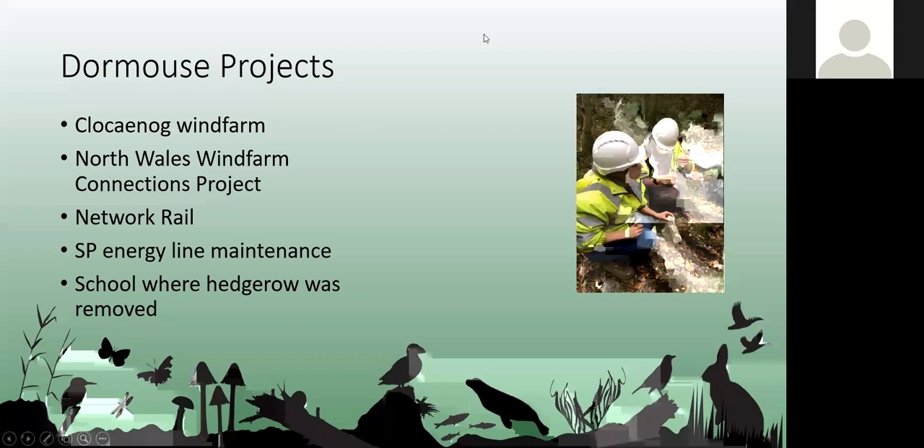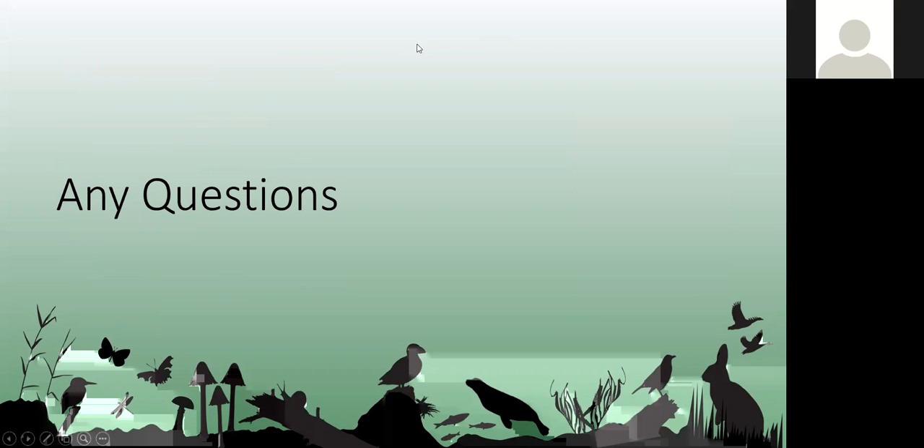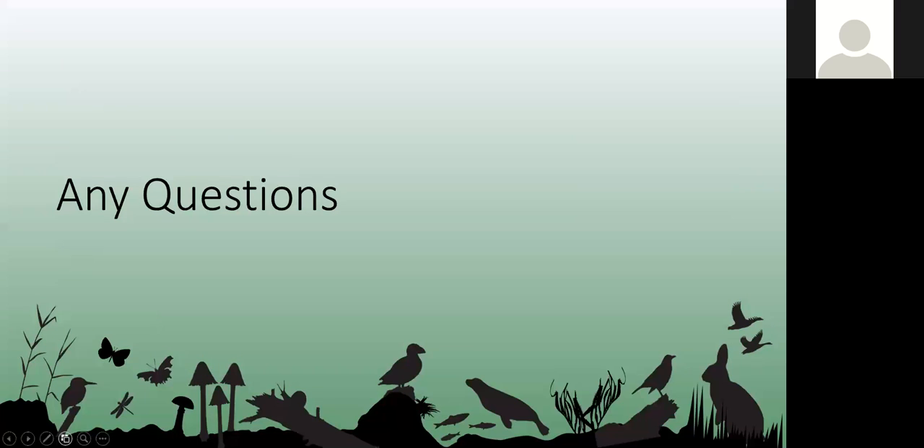That's a brief overview of some dormouse work and projects we've been involved with. That's pretty much everything — has anyone got any questions at all?